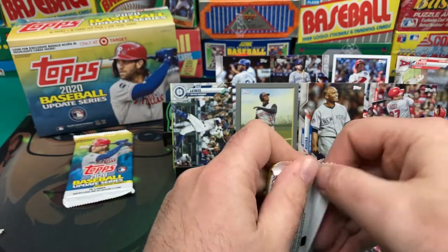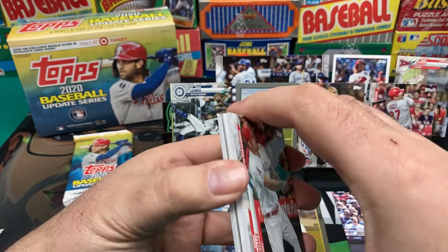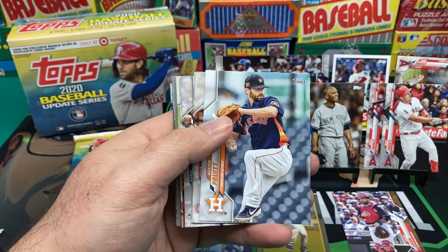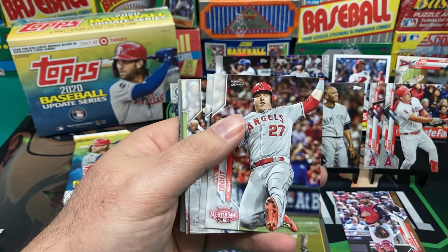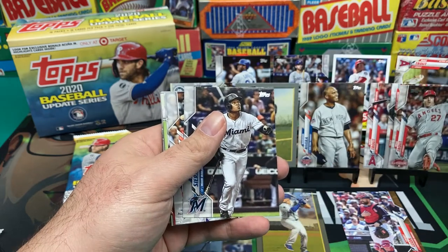Two packs left. We got another Mike Trout — I don't know how many Mike Trouts you can find in a box. Apparently I've gotten like three so far. Oh, there's another Mike Trout — that's different from the other ones. I don't know, a fourth or fifth different Mike Trout.